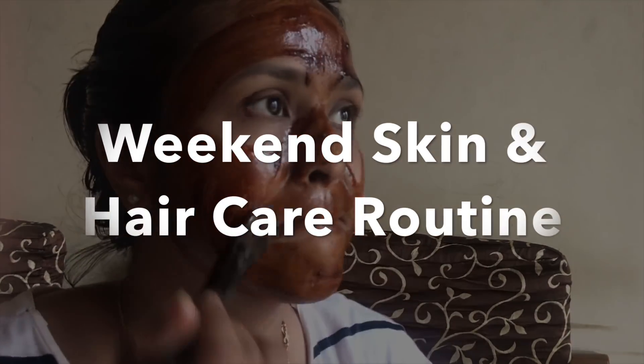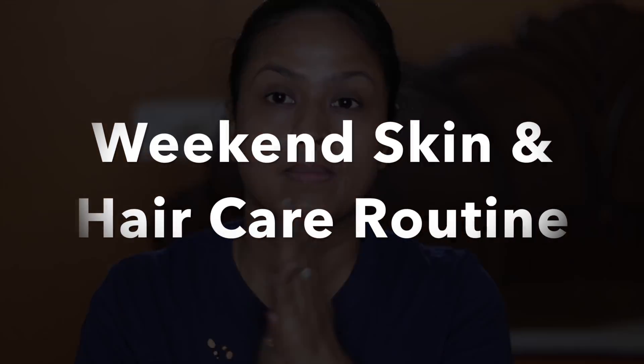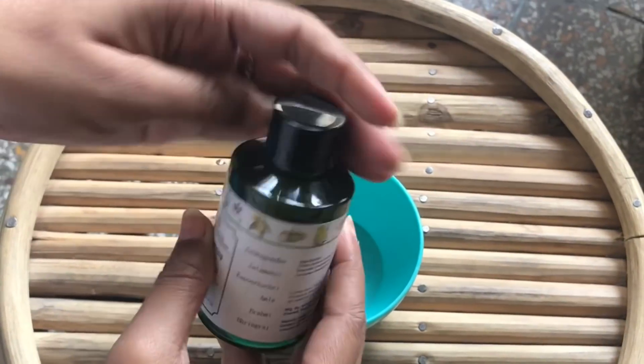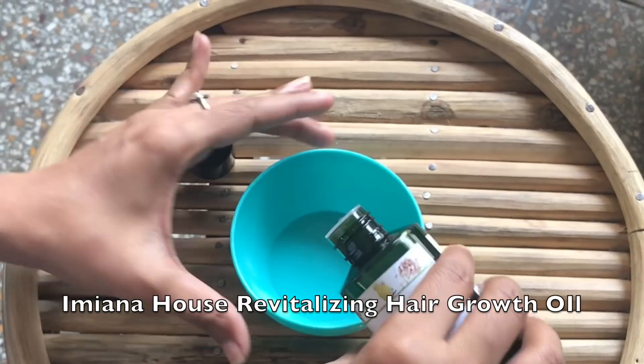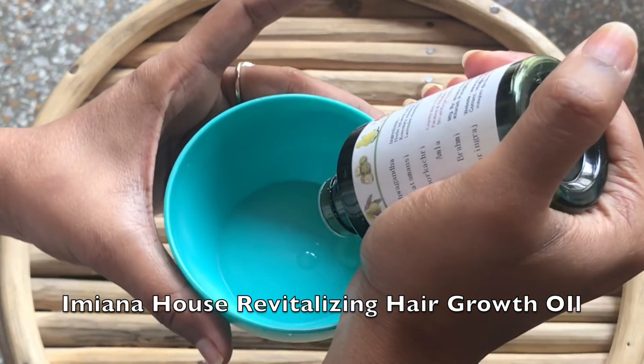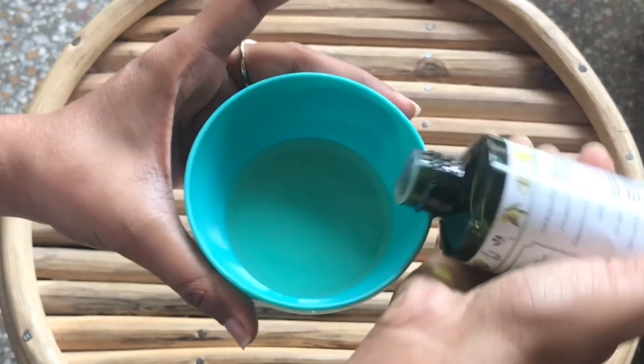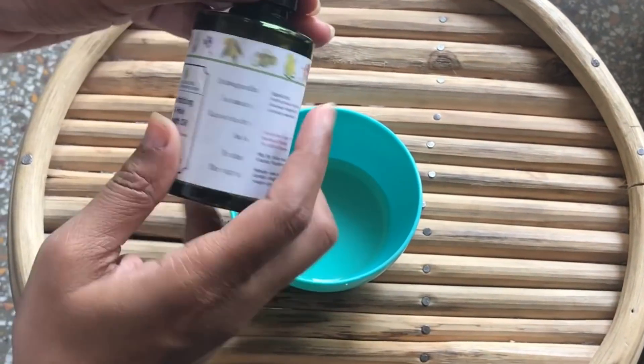Hi guys, today I'm going to share my relaxed weekend skin and hair care routine. I start by applying Amyana House revitalizing hair growth oil — I warm up the oil a bit, apply it onto the roots of my hair, and gently massage. The oil is a unique blend of six Indian herbs.